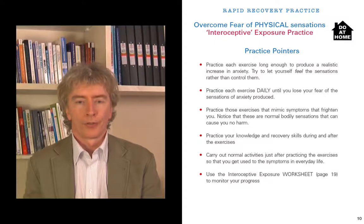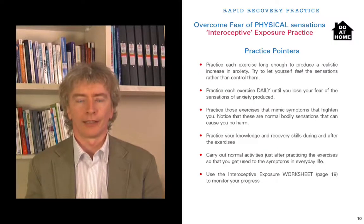Page 10: some practice pointers before we get to the actual exercises. It's important that you practice each exercise long enough to produce a realistic increase in your anxiety — if you stop before you feel any anxiety, you won't benefit because you can't put your skills or understanding into practice. Try to let yourself feel the sensations you produce rather than control them, because trying to control them is what you've been doing with panic and it reinforces that you're frightened of them. The object is to actually let yourself feel the sensations so you get used to them and see that your feared consequences don't happen.